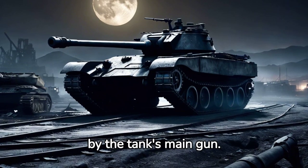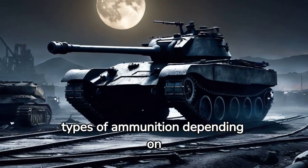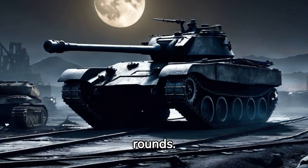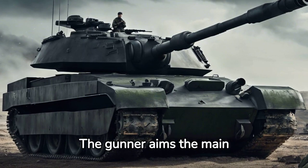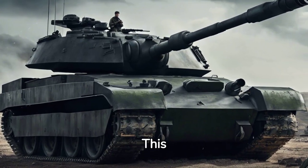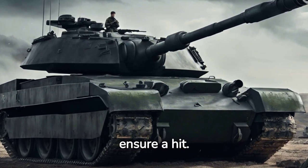Firepower is delivered by the tank's main gun. Tanks use different types of ammunition depending on the target, from high-explosive shells to armor-piercing rounds. The gunner aims the main gun using a sophisticated fire control system — this computer-assisted system calculates the perfect firing solution to ensure a hit.